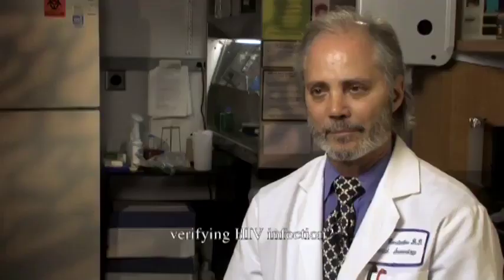Why is the Western blot considered, at least for now, the gold standard of verifying HIV infection? The Western blot is considered the gold standard because it is a very specific test. Based on the criteria established by expert organizations, a certain profile will indicate infection in 100% of the cases.